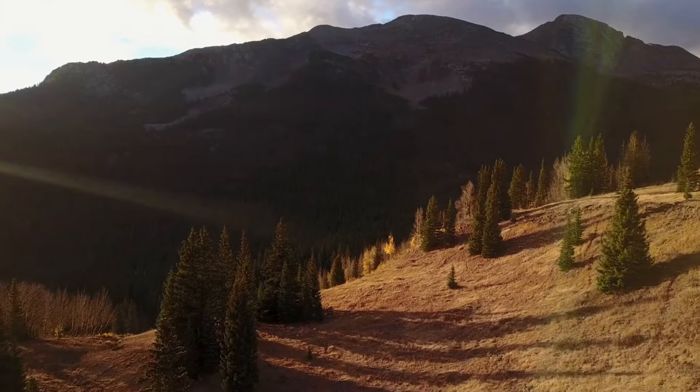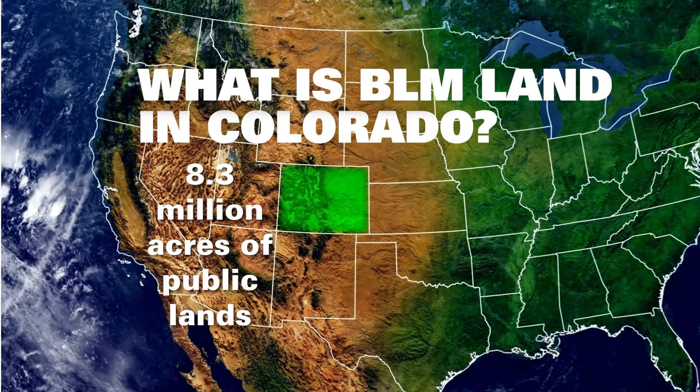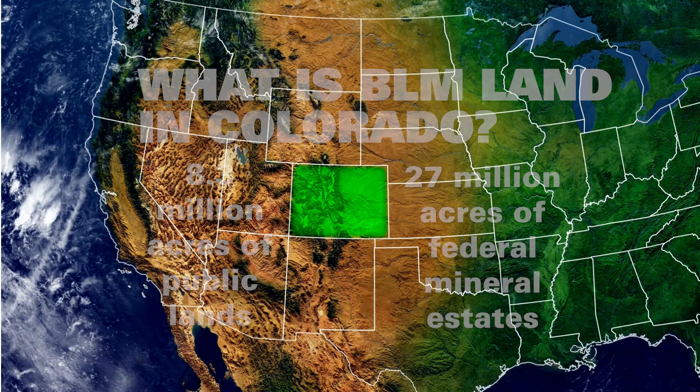For this video, we're going to talk exclusively about BLM land in Colorado. In Colorado, the BLM manages 8.3 million acres of public land and 27 million acres of federal mineral estates.